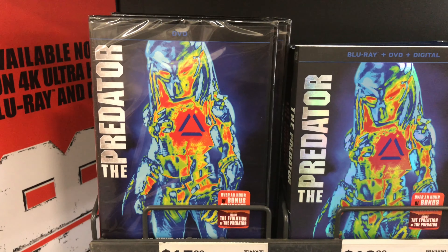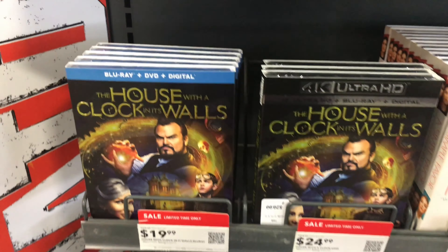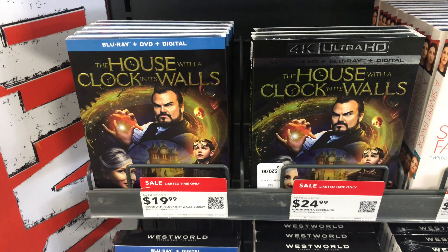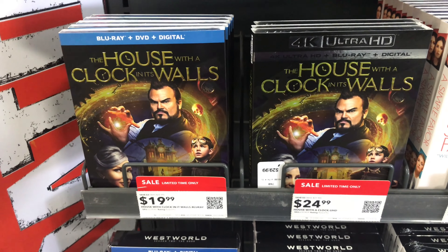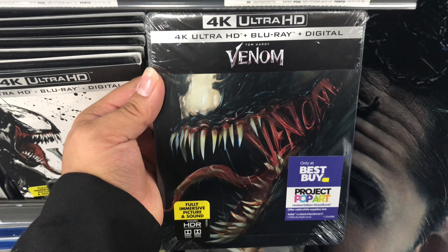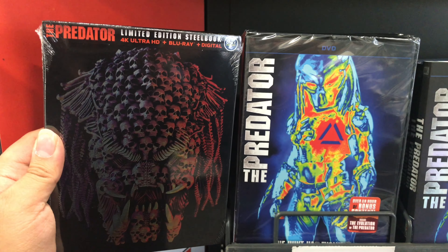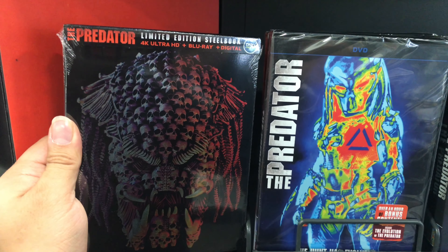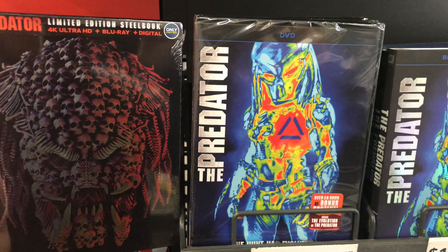Same cover as the DVD. Now the other new release that came out today is The House with the Clock in Its Walls. That's another one that had my interest, but don't know if I'm gonna be picking that one up today. Since it's the last one, I think I'm gonna take it. And I'm also gonna take the Predator Steelbook along with the Predator DVD — one for my collection, which I'm not gonna open, and one to open.